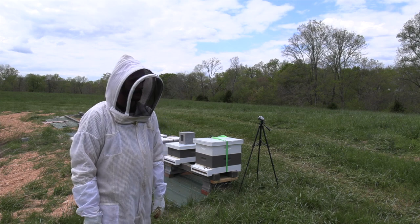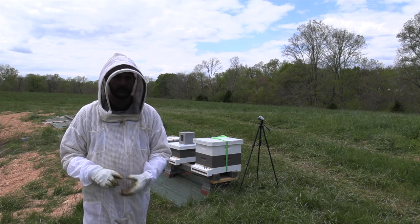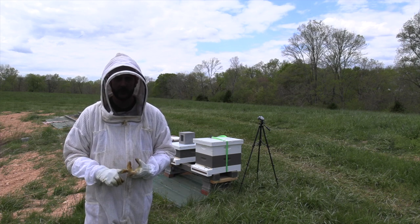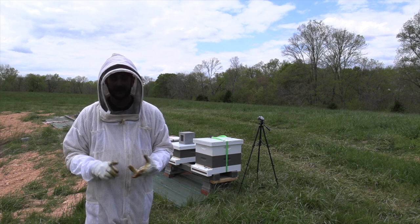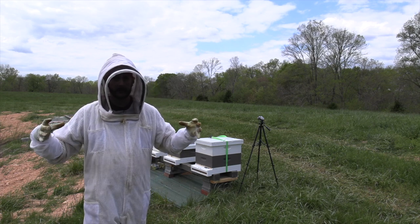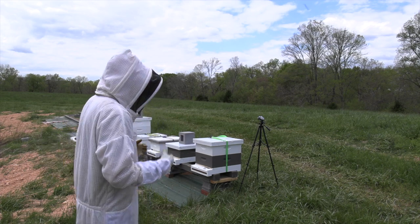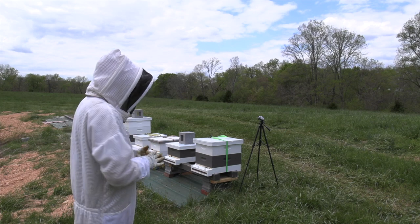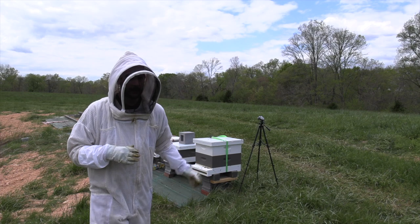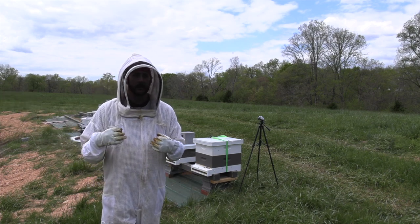I'm going to assess condition on all of these hives. What I'm looking for is to make sure they've got enough food, make sure they've got a queen, and make sure they've got enough space. I don't want them to plug out and swarm again. I want to add space where they need it. We're going to move through these pretty quick because I've also got to go through my honey production hives.